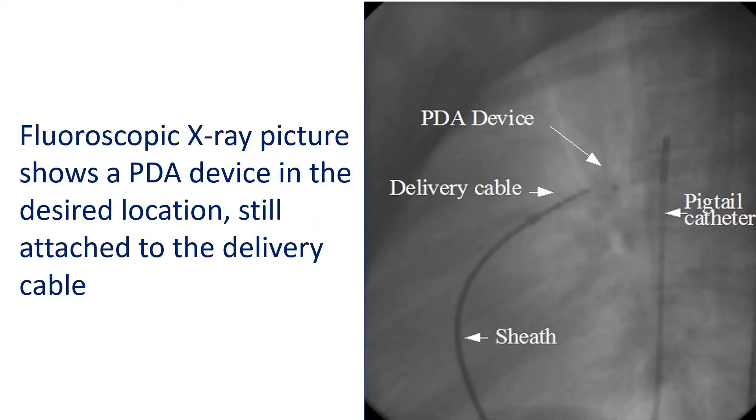The fluoroscopic X-ray picture shows a PDA device in the desired location, still attached to the delivery cable. The position of the device is checked by X-ray and a small amount of radio contrast medication is injected to ensure that there is no residual leak.